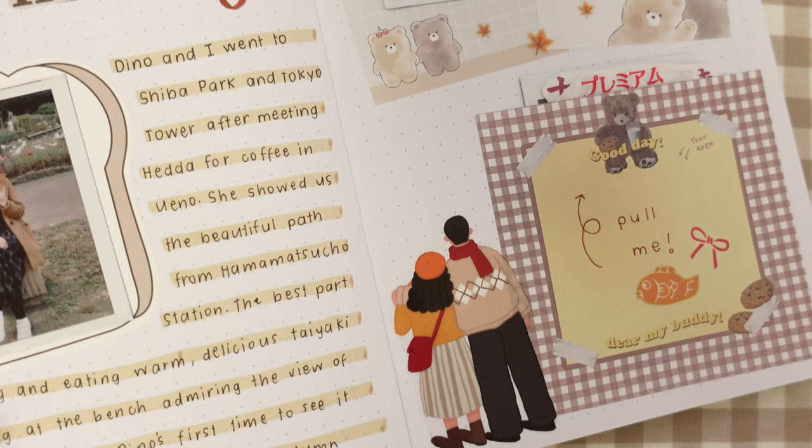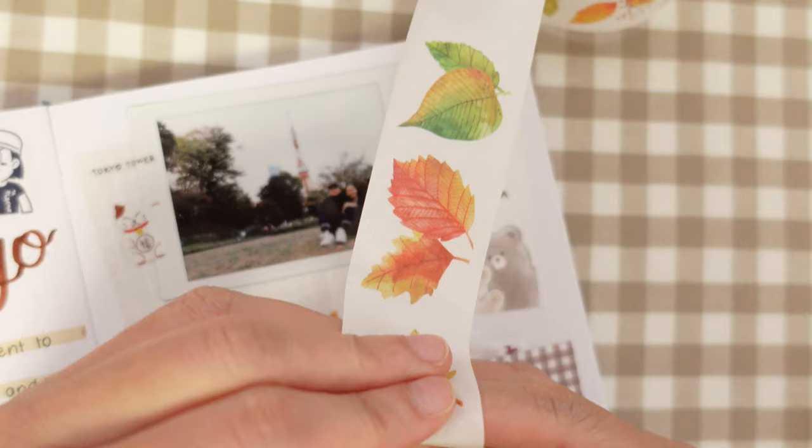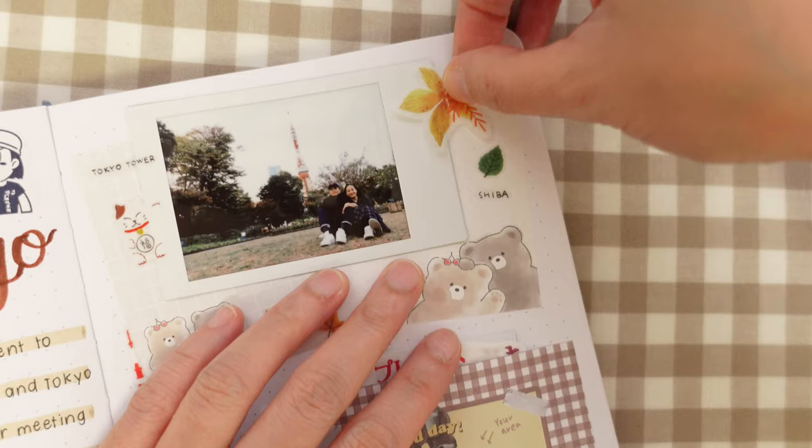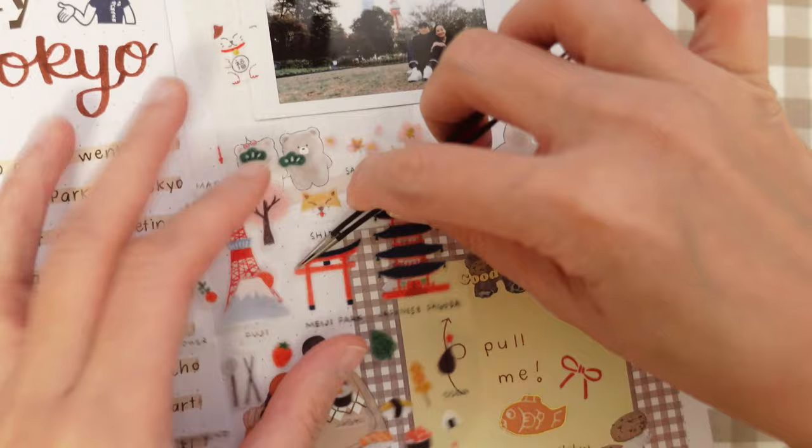Now that I put this here, I'm very tempted to move the Tokyo Tower sticker over here so the couple has something to look at — so we'll do that now. That's better. And on this side, let's just replace it with this sticker from the washi tape shop so it doesn't look so plain. There's a temple right beside the park that we went to, so let's add this sticker here as well.